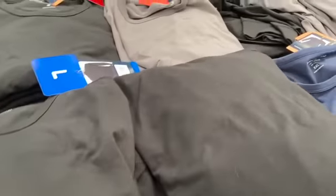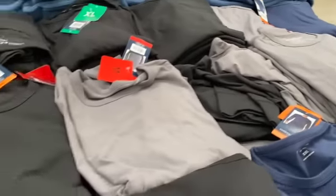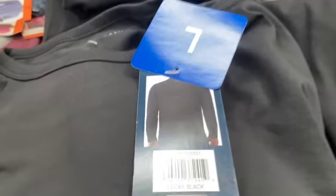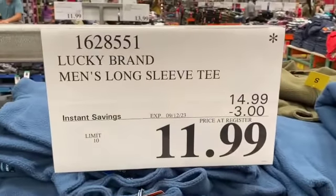Lucky Brand Men's Long Sleeve T-Shirts — available in black, gray, and blue — $14.99, save $3.00, $11.99.